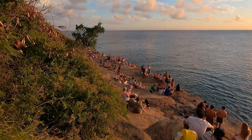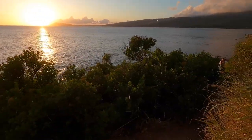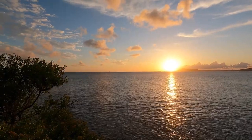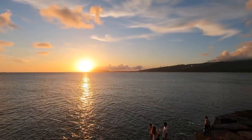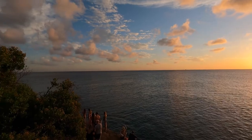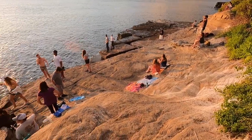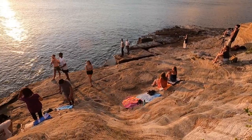A lot of people like to congregate on these hardened lava formations around sunset time. You get people jumping off the cliffs here too. Once again, this is all hardened lava, and a lot of people like to just sit down on these lava formations and watch the sunset.